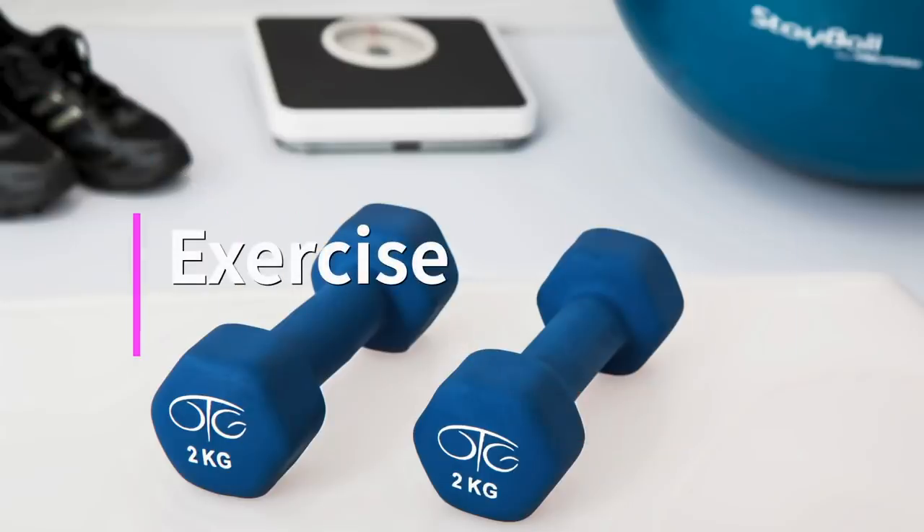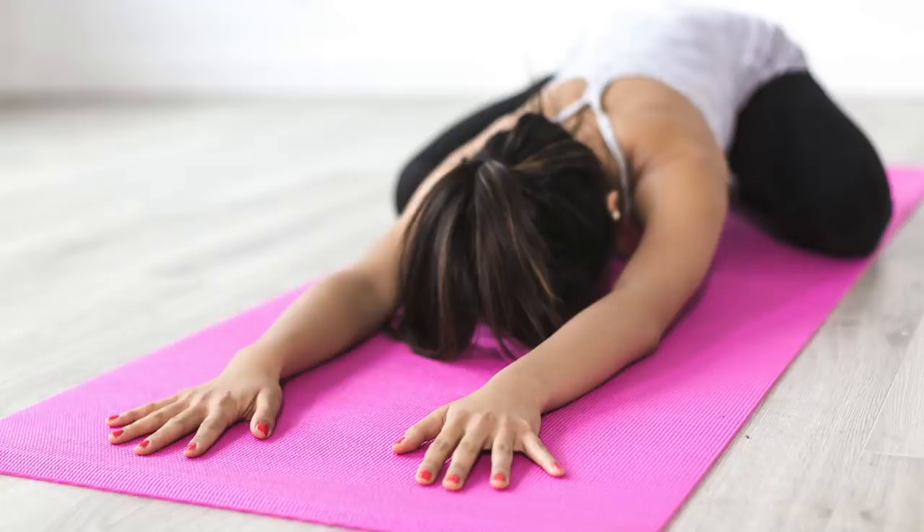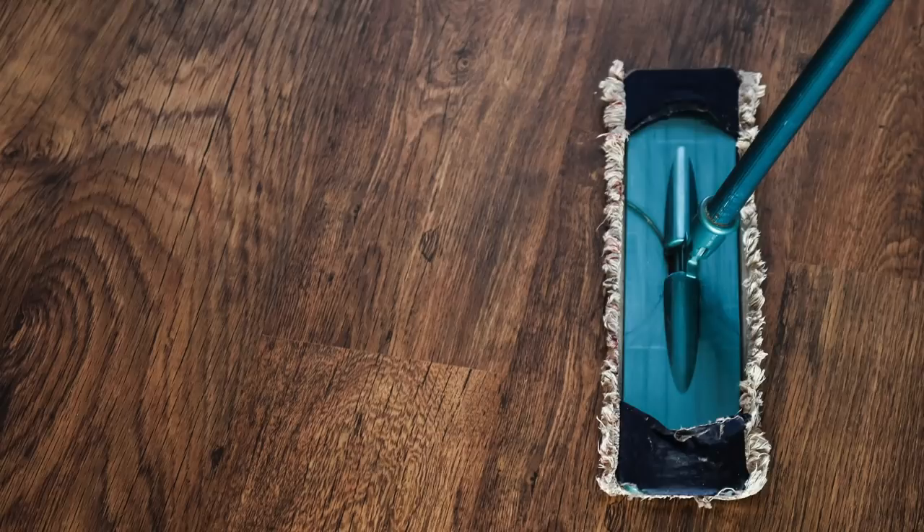Number 2: exercise. I do at least 10 minutes of exercise every day at home. It's not too intense, but moderate — that's the point. And I try to increase daily life activity by cooking or cleaning. You can also find a good exercise YouTube channel.